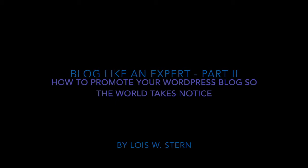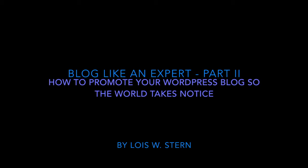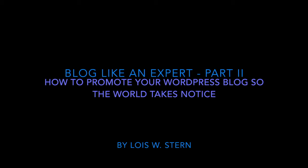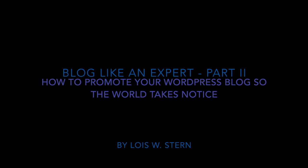Blog Like an Expert, Part 2: How to promote your WordPress blog so the world takes notice. But before you even start this video, be sure you have read Part 1, because that's the part that tells you how to write the blog. It has to be written properly before it can be promoted properly.